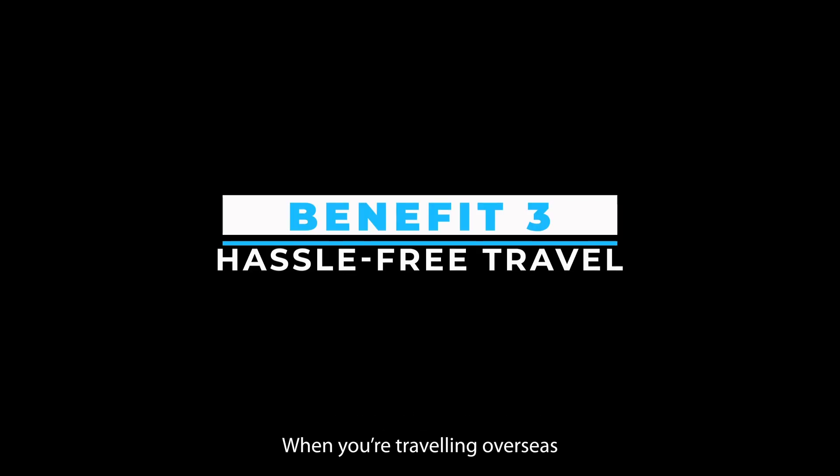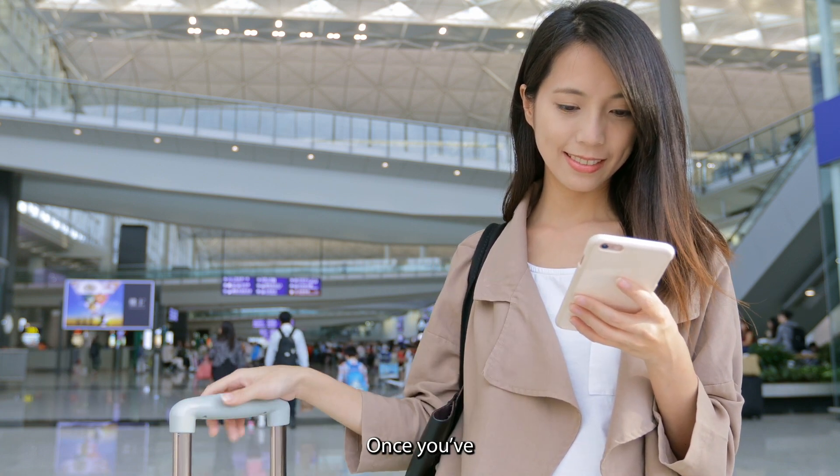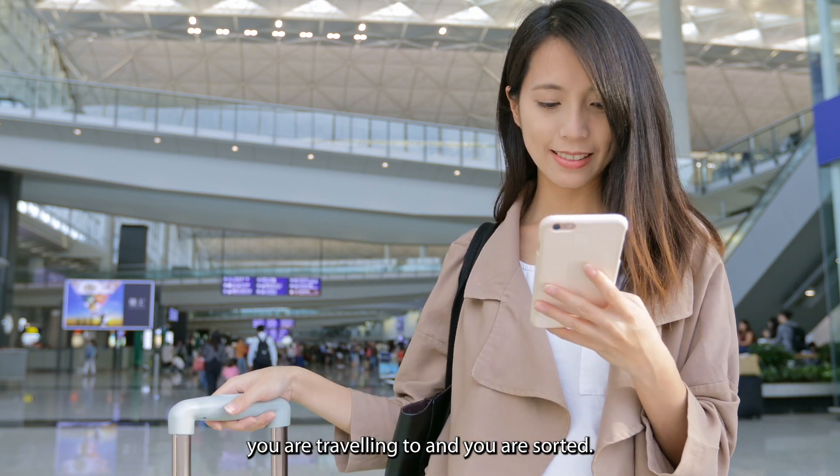Benefit 3: hassle-free travel. When you're traveling overseas and have a locked phone, you're going to rack up massive roaming charges. Once you've got your phone unlocked, you can use any of the local SIMs from the country you are traveling to, and you are sorted.